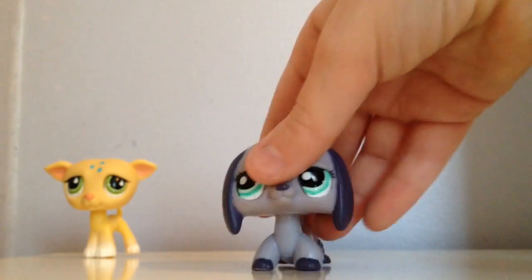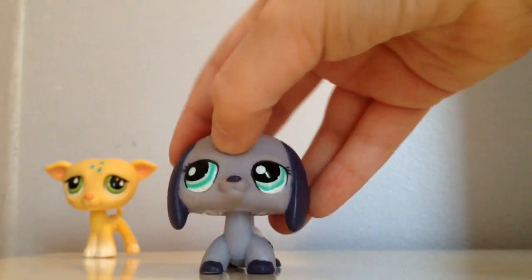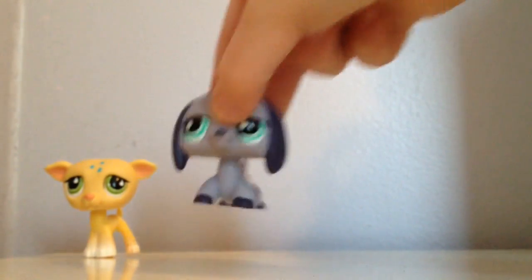So that was from one package. From the next package I got this LPS. This Daxan was a wishlist LPS for a very long time and I finally got it and I love it so much.